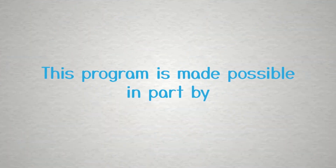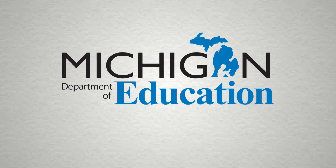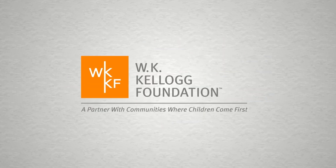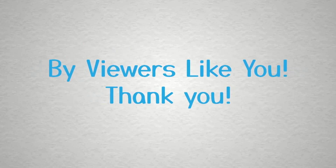Great job, word builders! This program is made possible in part by the Michigan Department of Education, the State of Michigan, and the W.K. Kellogg Foundation. Additional support by viewers like you. Thank you.